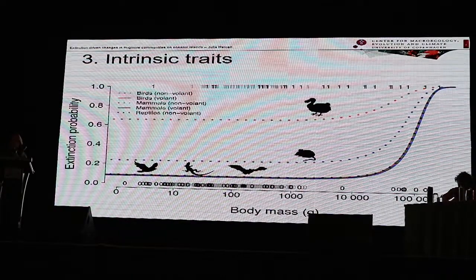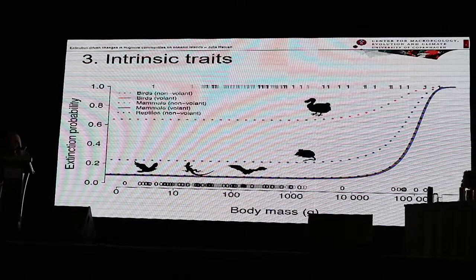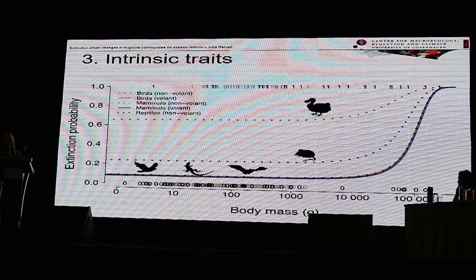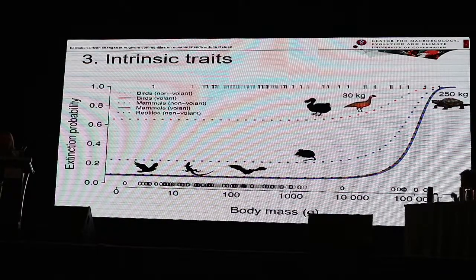We then looked at extinction probability in relation to intrinsic traits of frugivores — specifically body mass and ability to fly. Using another generalized linear mixed effects model, we found that species with a higher body mass are more likely to be extinct. This is especially true for flightless birds and mammals that do not fly, such as native rodents. These are where the example species fit in.